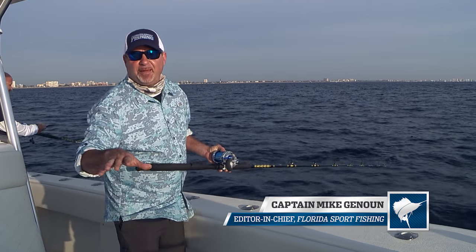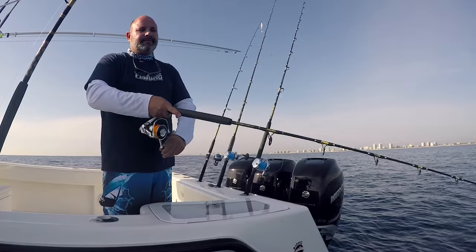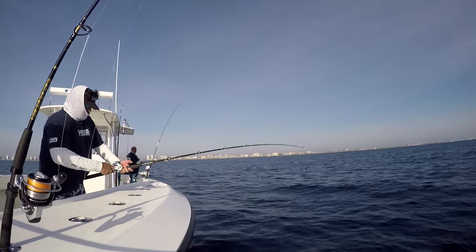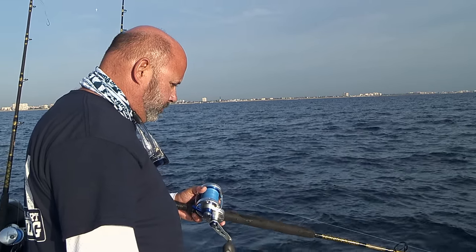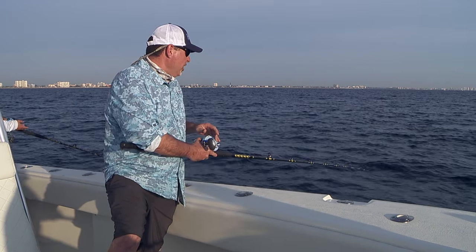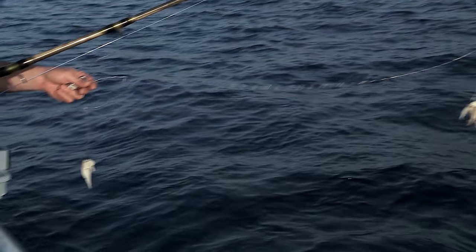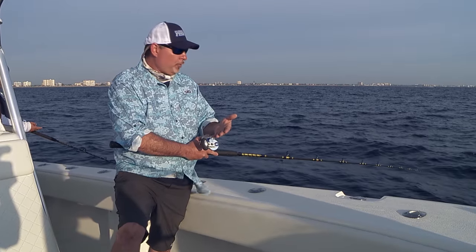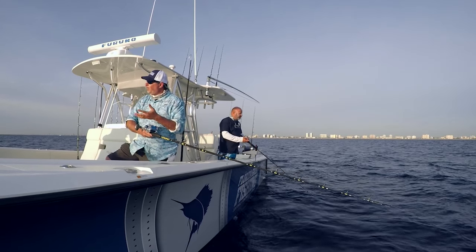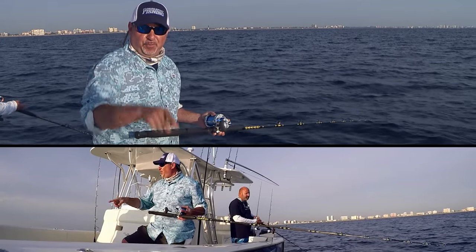Hey guys, you ready to get hooked up? I'm Captain Mike and you're watching Florida Sportfishing TV. We're aboard our CV370Z today and we've got a really cool episode in store. We're going to start off the day doing some wreck fishing. We're going to fish a variety of different spots ranging in depths from around 125 foot all the way up to almost 300 foot all the way up and down the southeast coast here. We're going to highlight just a couple of really effective techniques — one of them being the high-low rig. This has been a staple in the sport fishing and the party boat industry for decades. We're also going to do some vertical jigging throughout the day. Stick around and let's see if we get hooked up.